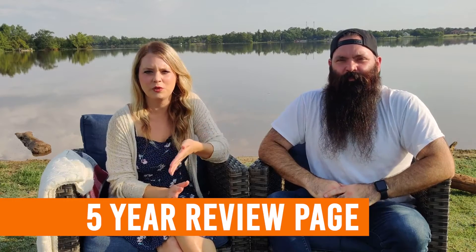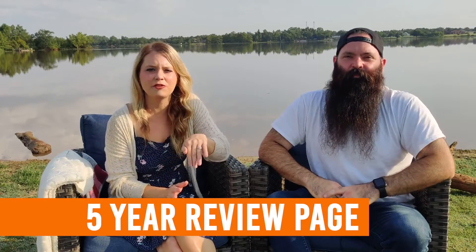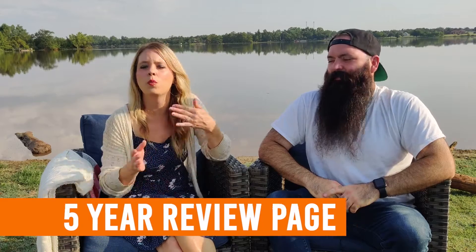Hey everyone, my name is Andrea and this is my brother Ben. One of the confusing topics in the SPCC world is the five year review page, which is required in every SPCC plan. So, what is it and what is required of you as an operator?